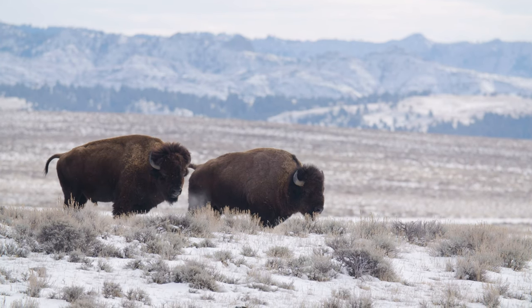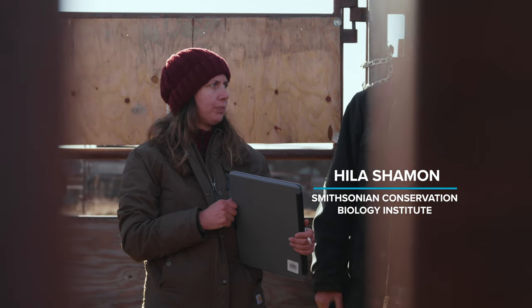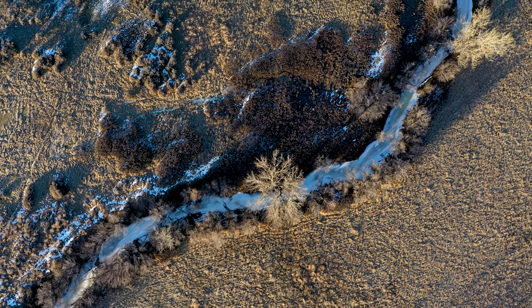My name is Hina Shamoon. I'm a conservation biologist with Smithsonian Conservation Biology Institute. I work out at American Prairie Reserve trying to understand how bison are engineering this landscape.